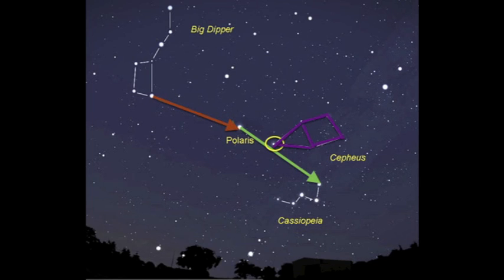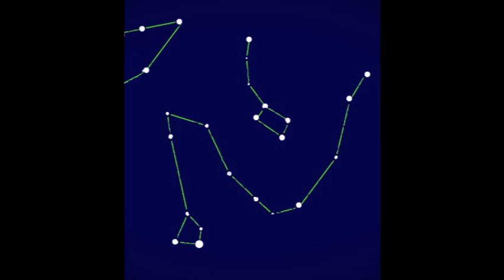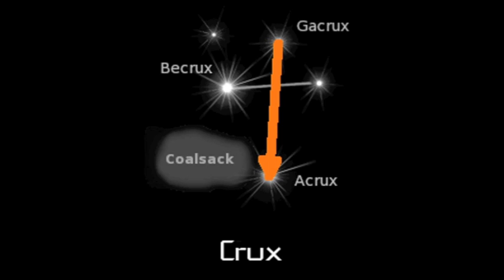Cepheus is also near this line. Cepheus looks like a house. Draco can be hard to find because it wraps around a lot of circumpolar constellations, but mainly the Little Dipper. And for Crux, you connect the top and bottom star to find the South Pole.